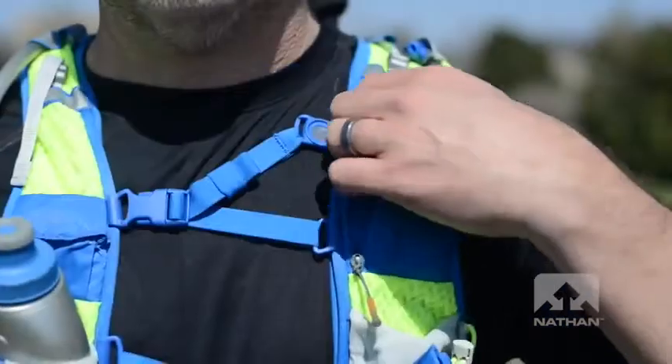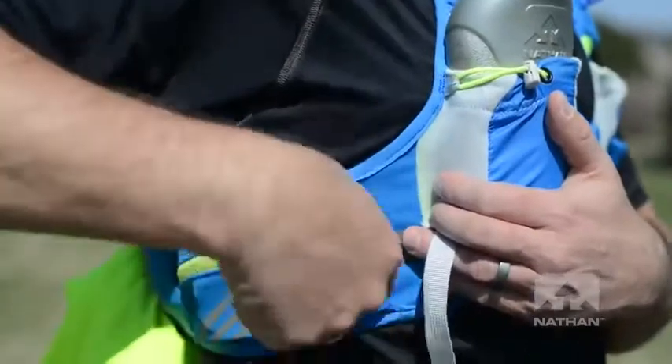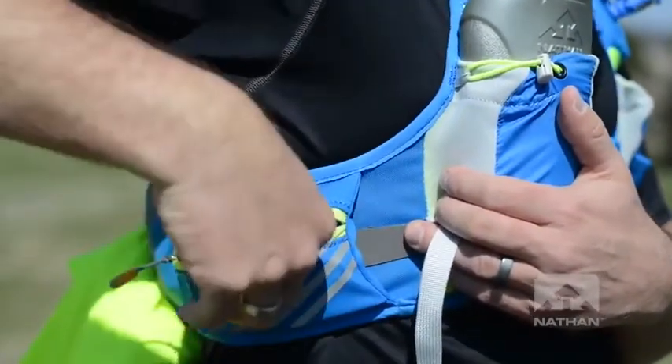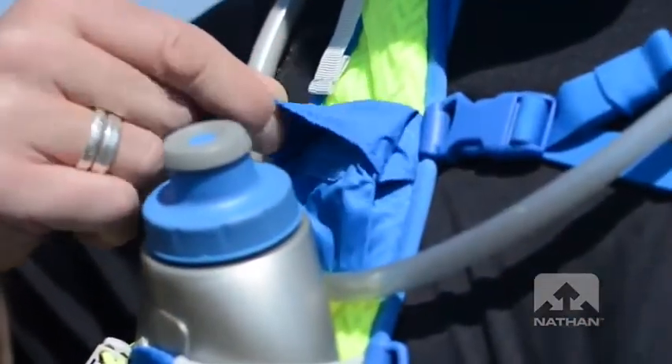Last, but certainly not least, let's talk capacity. None of our Nathan vests suffer from lack of storage — it's just a matter of how much you need and what you want to carry. That includes fluid storage capacity carried in bladders and bottles, as well as cargo storage. We measure both of these in liters of storage and you should pay attention to this as you're making your buying decision. All of our vests have a combination of power stretch mesh pockets great for expanding to fit gear or stashing used gel wrappers, zippered pockets for keeping essentials secure, bottle pockets for extra hydration options, and even a waterproof pill pocket for your electrolyte tablets. And this is just on the front of every vest.